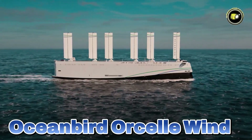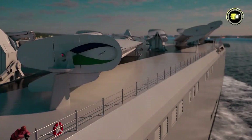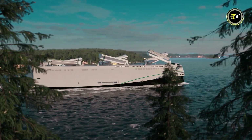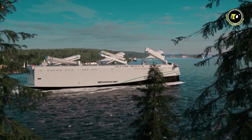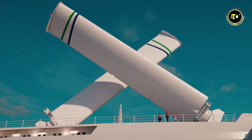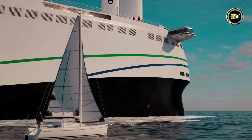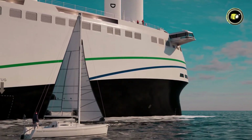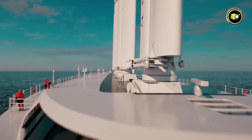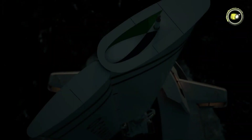2. Oceanbird Orsel Wind. The Orsel Wind, one of Wallenius Wilhelmsen's Oceanbird concepts, is a breakthrough in eco-friendly maritime shipping. As the world's first large carrier wind-propelled car and truck carrier, it substitutes conventional engines with six giant wingsails constructed from steel and composite materials. The 360-degree rotating sails fold down for port stops or heavy weather conditions. With a capacity of more than 7,000 vehicles and rolling cargo, its innovative design is intended to reduce emissions by 50 to 60 percent, and up to 90 percent under perfect conditions, rewriting the book on environmentally friendly worldwide shipping.